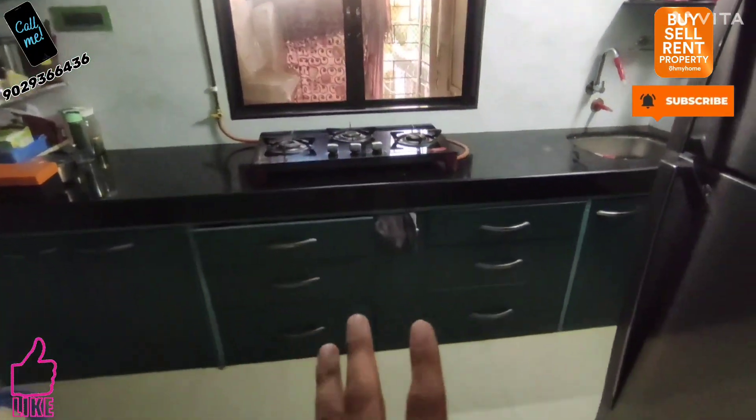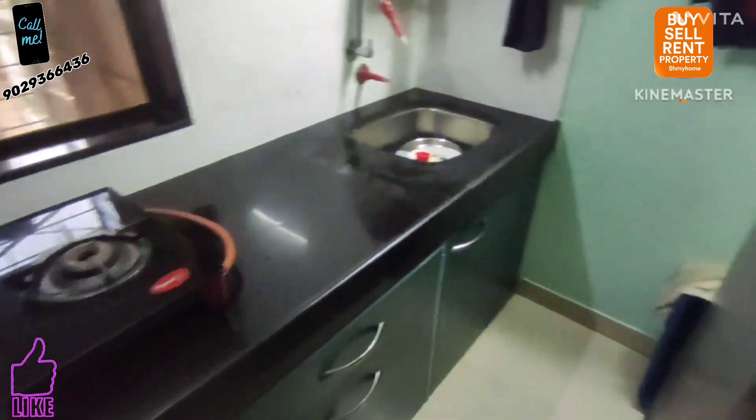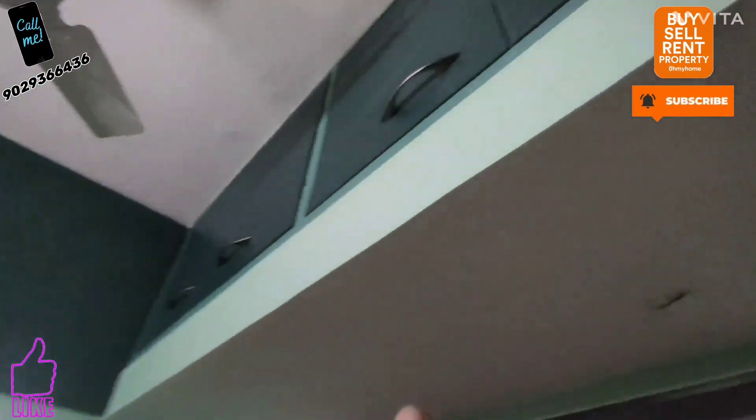The fully modular kitchen has a gas pipeline given here, as you can see. The gas pipeline is here — it is quite a good-sized kitchen. Storage is provided above as well.